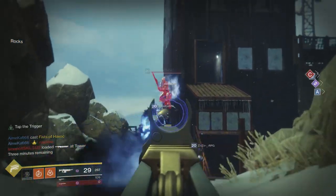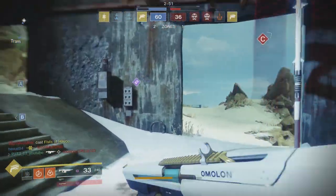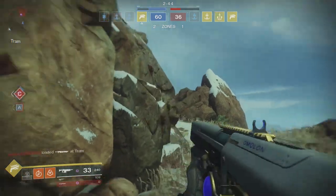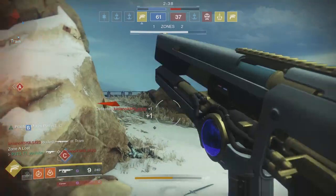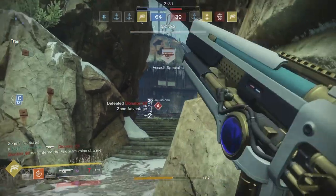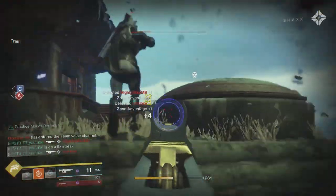Both of these weapons come in the energy slot, so they can both have an element attached, which makes them very useful in PvE. Both also have very good times to kill and other traits that make them strong in the Crucible. I personally used my Uriel's Gift in both PvE and PvP — I took it to the raid and it performed exceptionally well, and it was my main weapon for PvP in my flawless run through Trials of Nine this weekend.